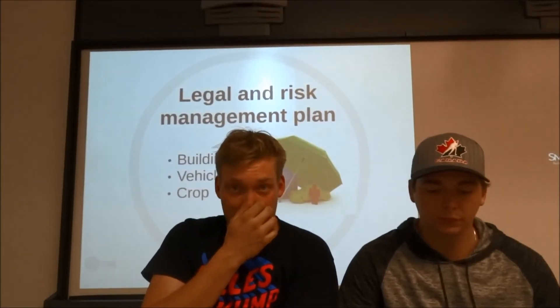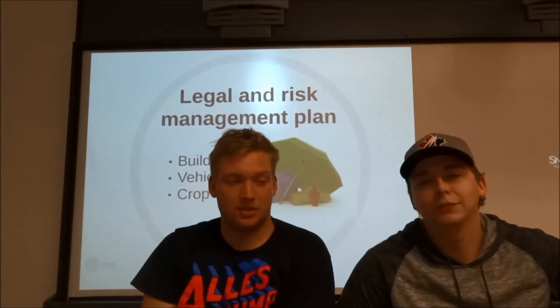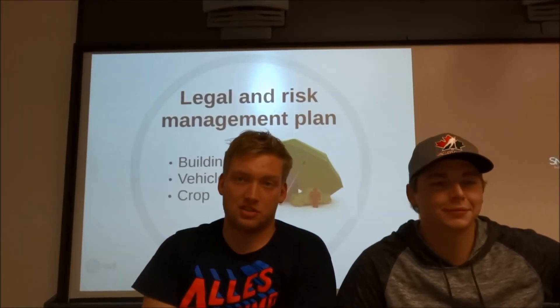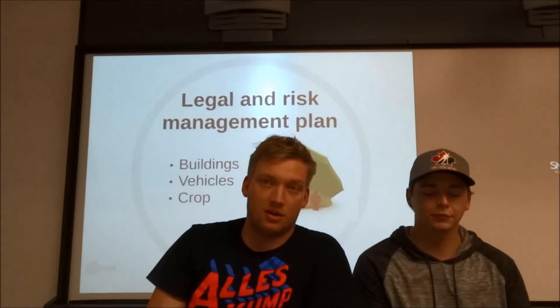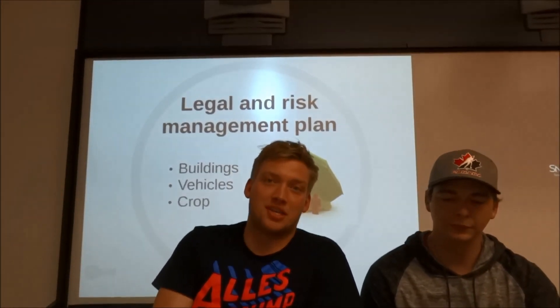On the livestock side of things, we're going to make sure that we're giving the cattle the proper vaccinations to make sure that the cattle don't get sick and die, to reduce the amount of death loss on our farm and keep our costs as low as possible. With all these precautions and insurances in place, we feel confident that our corporation will be at minimum risk.